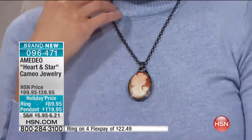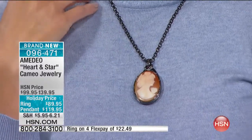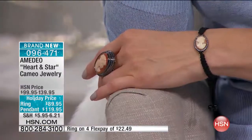This is so modern and contemporary, but at the same time it has the sweetness of the lady profile. Because we're starting a new hour, I love when you educate us. If you're just tuning in, I want you to see — this is the shell that we use to carve cameos.